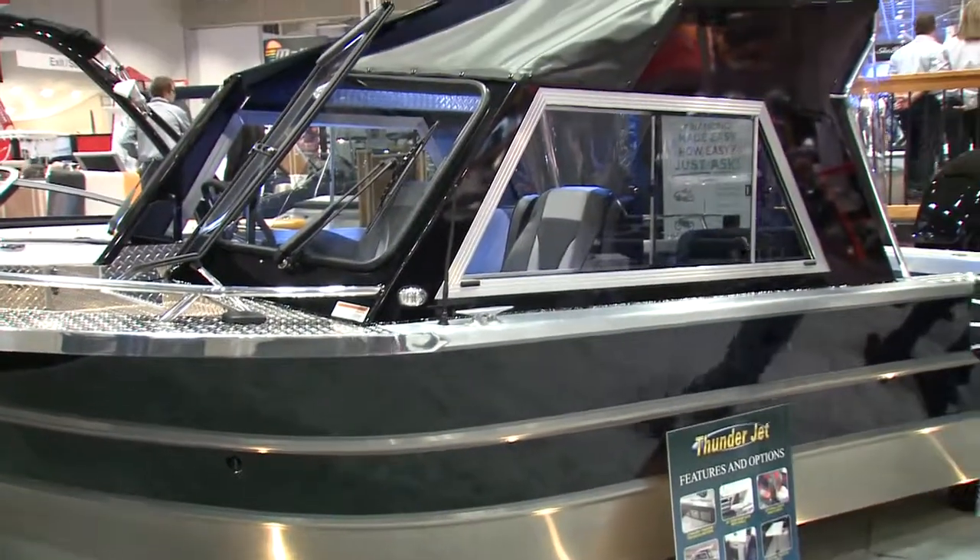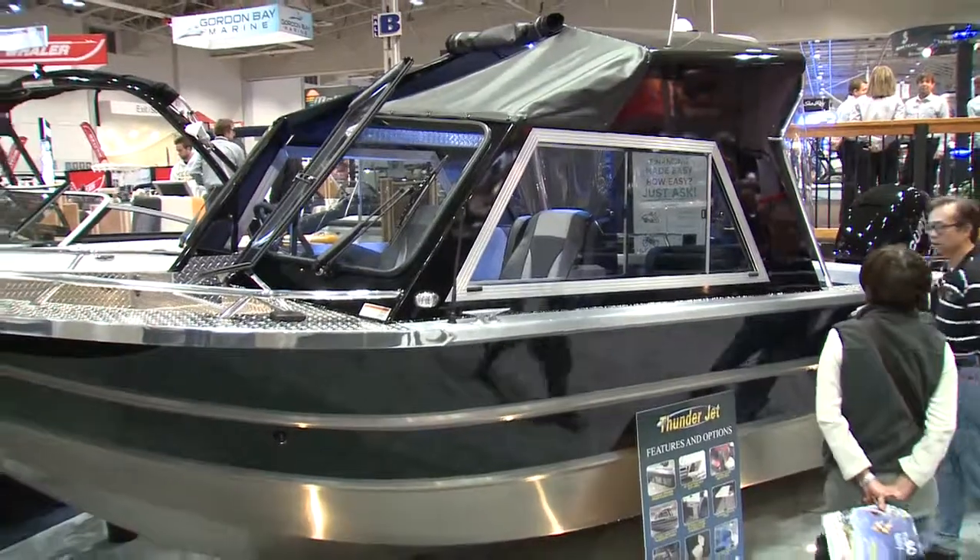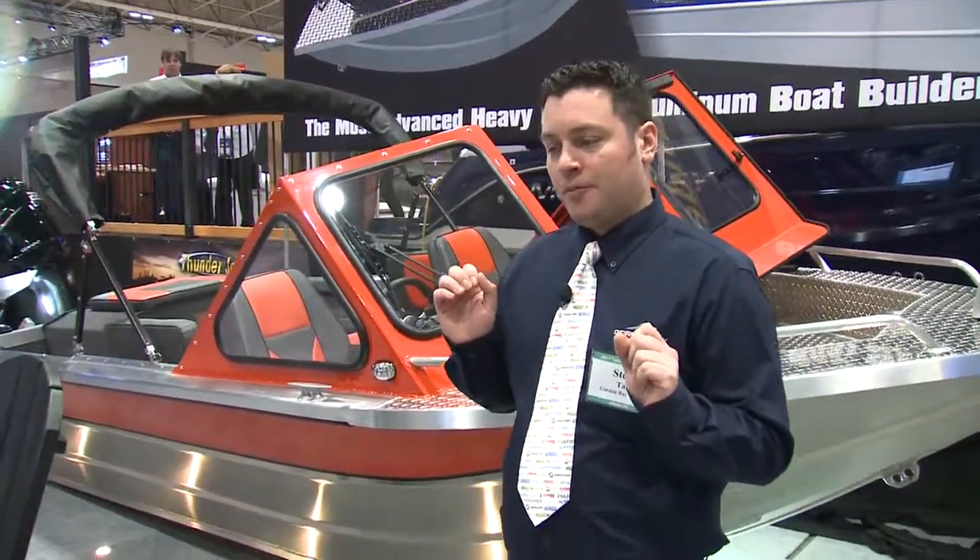As Thunder Jet's eastern dealer, the feedback from the consumer has been great. We have seen that they've just been wowed with the fit and the finish and the options that these boats carry in comparison to other heavy-gauge aluminum-welded boats. I honestly can't say enough good things about them. The consumer feedback is good, and we are very excited to get a bunch of these out on the water and see what they can really do in our big water landscape.